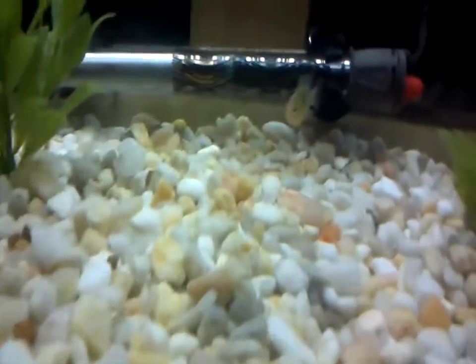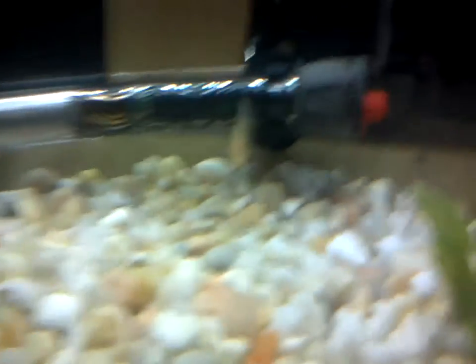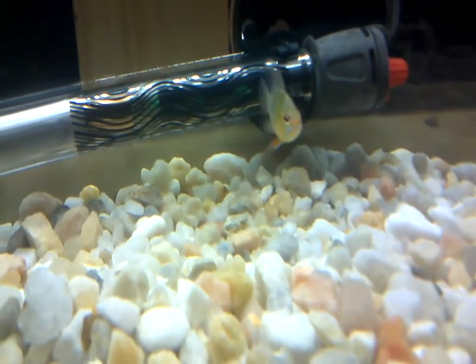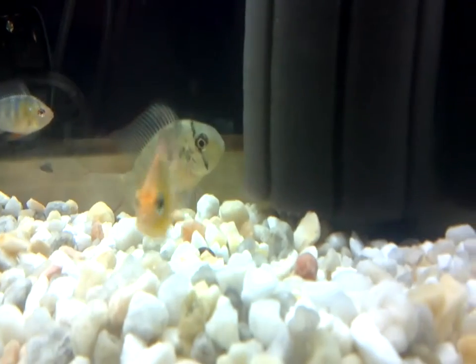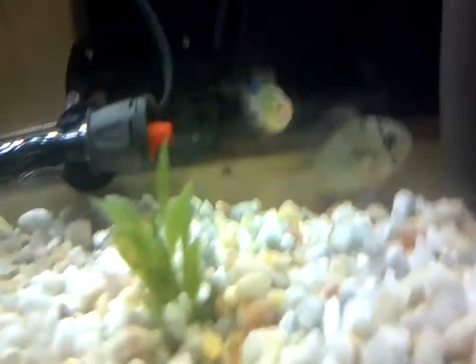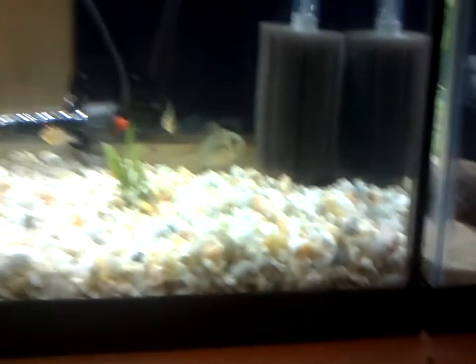Up here we got all my ram cichlids — all of them are still alive and healthy. I've figured out the genders: this Bolivian ram right here is a male, this German gold ram I believe is female, and my Bolivian ram 'Oblivion' is male. Please leave name suggestions down below for each of them.